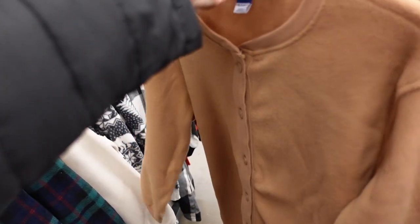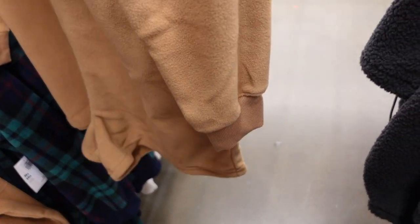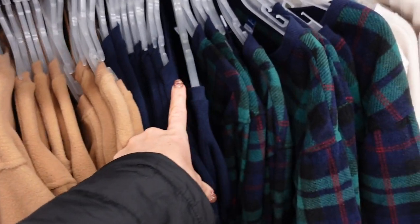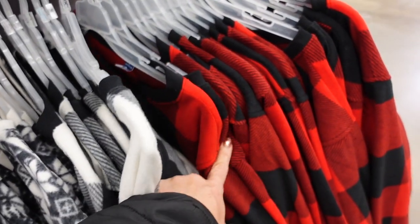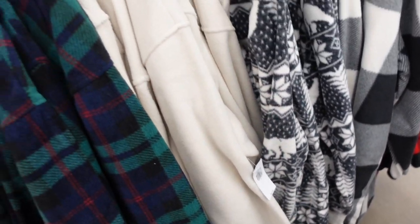Also seeing a new little fleece romper. This one has that higher neckline — it's Henley and buttons up to the waist point with ribbing on the wrist. They are little shorts with a more relaxed fit and seam detailing in the back. Comes in camel, navy, green and navy plaid, ivory gray and white fair isle, black and white buffalo check, and red and black buffalo check. They're $29.99.